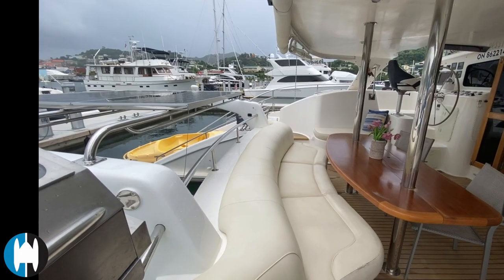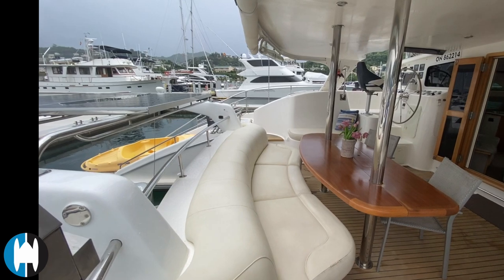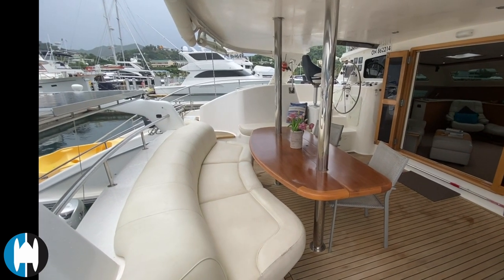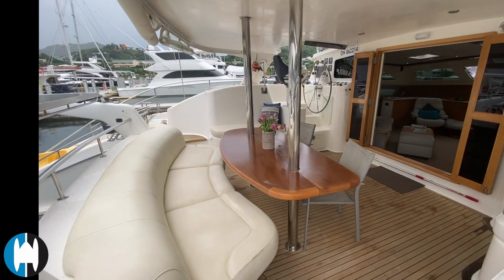It's a rainy day here in Grenada, so we are trying to dodge some of that rain to do this video. Some of the boat might look a little bit wet but it shouldn't be a problem.